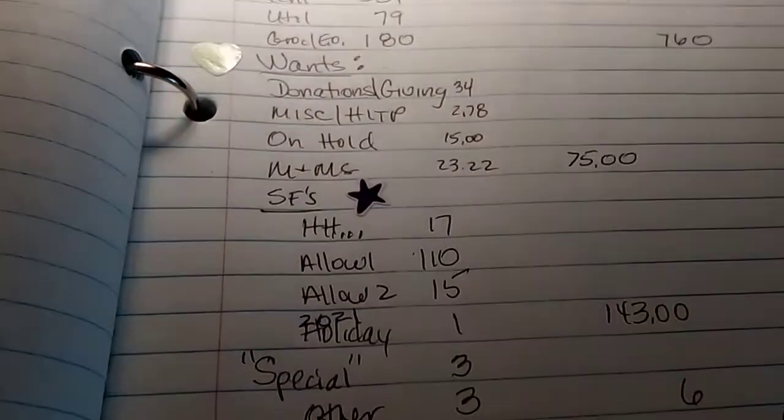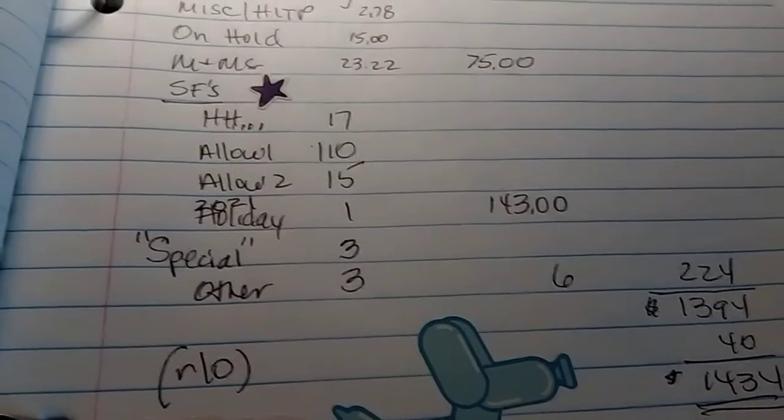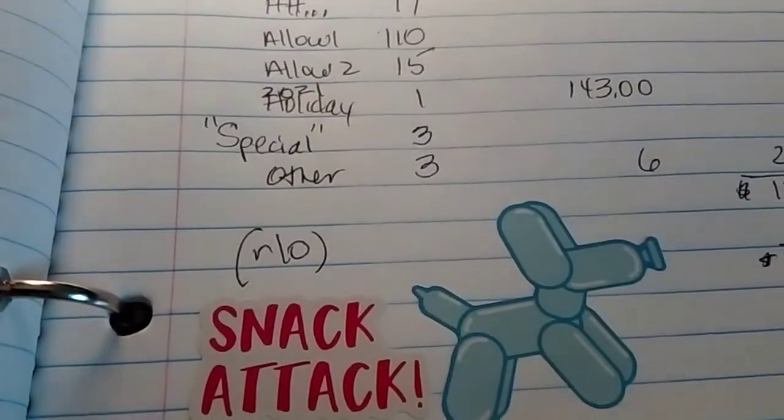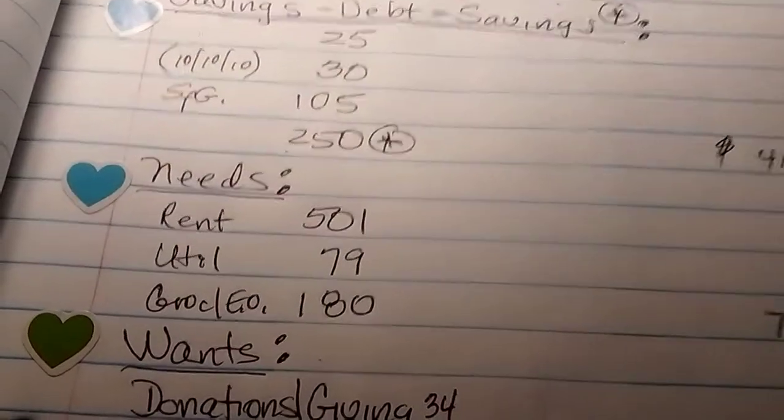Savings, needs, needs, and wants. I've got my sinking funds. I'm not a big fan of the rollover, but we've got to start getting ready for December.